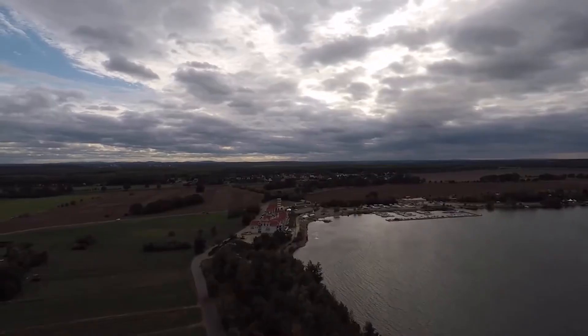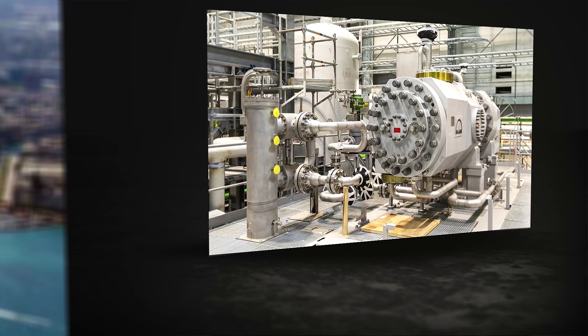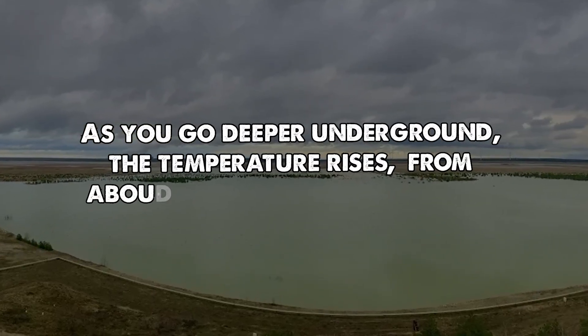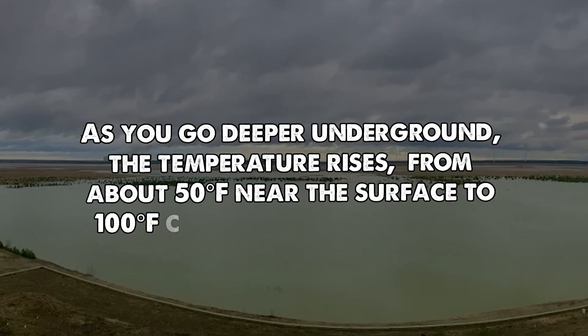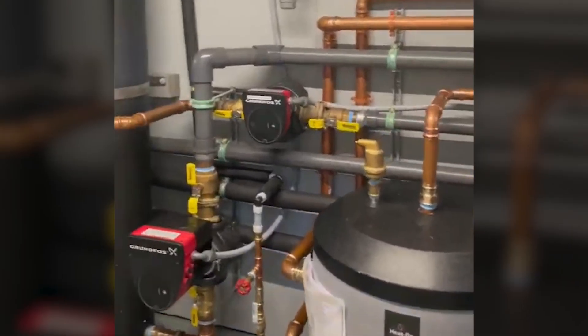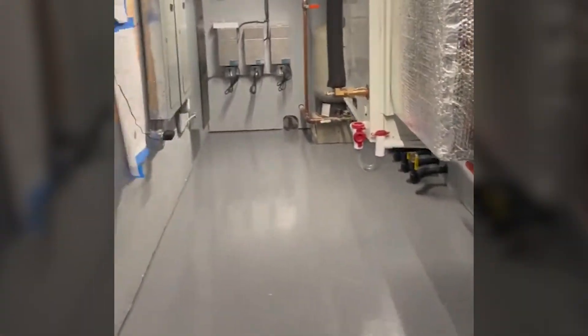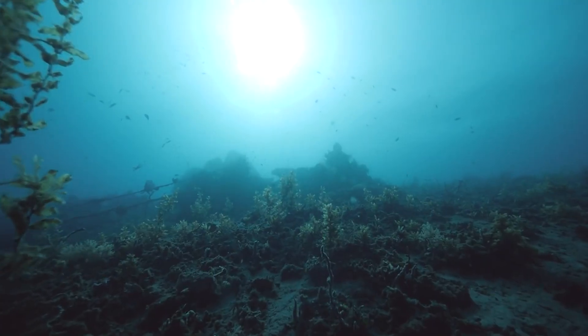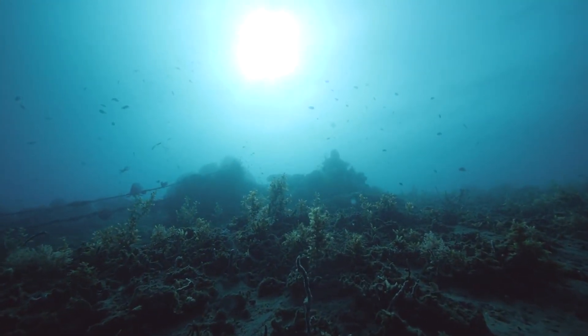Some mines are even finding new life in energy. In Cottbus, a powerful heat pump system is being installed in the lake's water. As you go deeper underground, the temperature rises from about 50 degrees Fahrenheit near the surface to 100 degrees Fahrenheit thousands of feet below. The system will use that warmth to provide up to 40% of the city's heating needs. Since the underground temperature is stable year-round, it works for both heating and cooling.